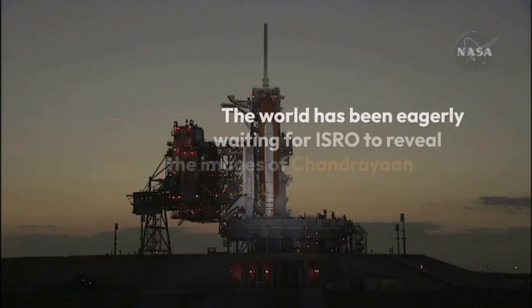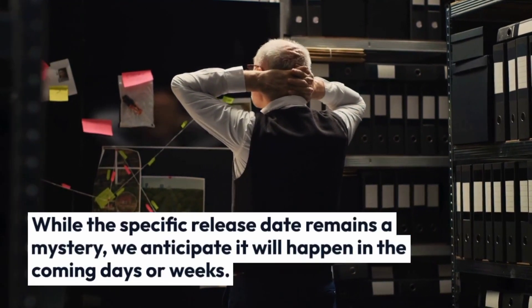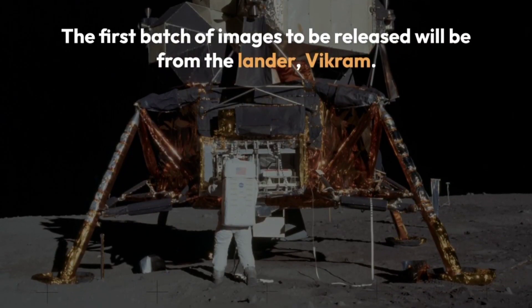The world has been eagerly waiting for ISRO to reveal the images of Chandrayaan-3 from space. While the specific release date remains a mystery, we anticipate it will happen in the coming days or weeks. The first batch of images to be released will be from the lander, Vikram.